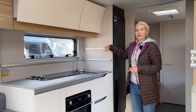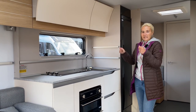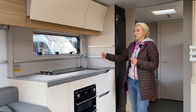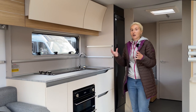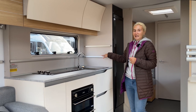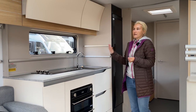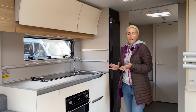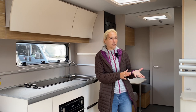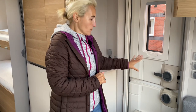New for 2021 are these rails — I'm not entirely convinced by them yet personally. You get fabric baskets that hook onto them for storing utensils, coffee jars, tea bags and such. Overall the kitchen for 2021 is definitely an improvement. Moving over to the near side, just inside the door there's a bin built into the door, which I always like to see.